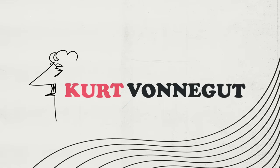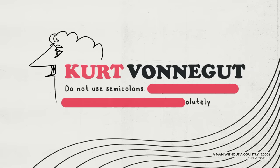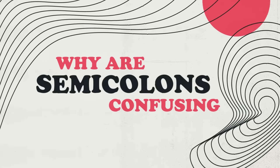The author Kurt Vonnegut once wrote that the first rule of creative writing was: do not use semicolons. All they do is show you've been to college. Well, I've been to college and I still have no clue. So today in this video, you and I are going to figure out what's the point of this piece of punctuation.